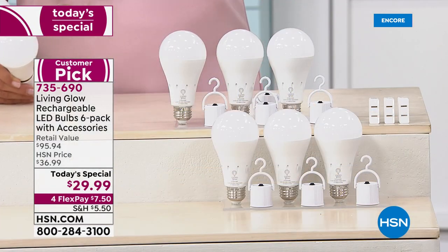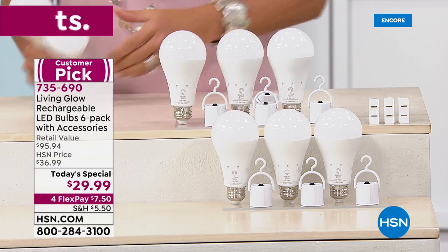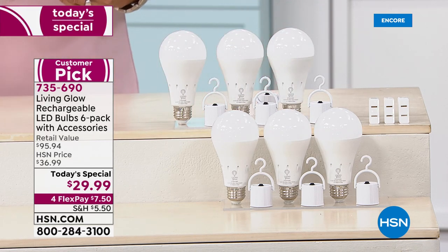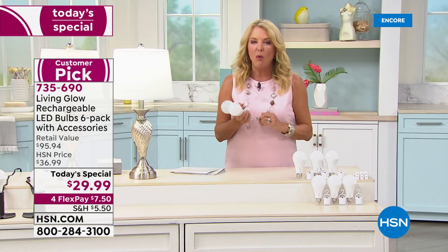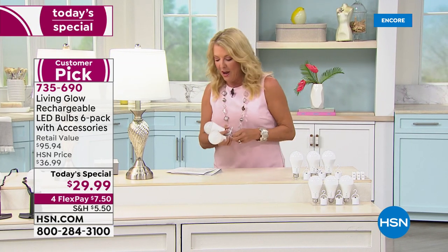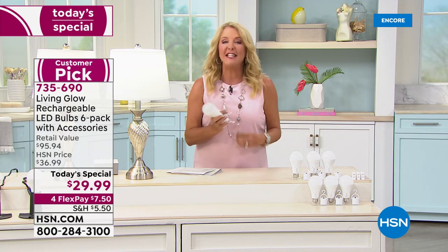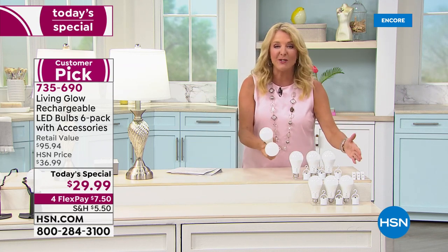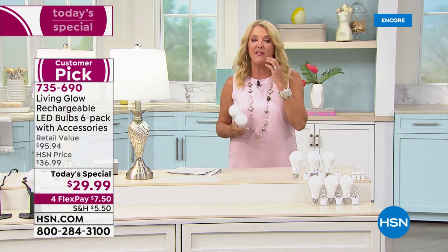Six bulbs equals 51,000 hours of perfect 60-watt equivalent light — that's 270 years with our configuration. We're down to just over four dollars per bulb.